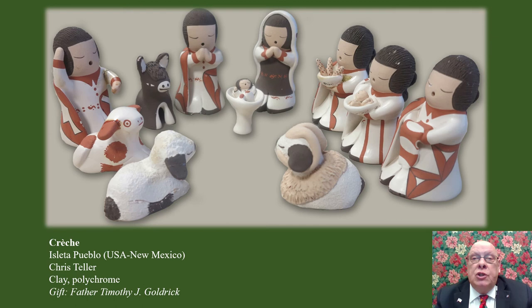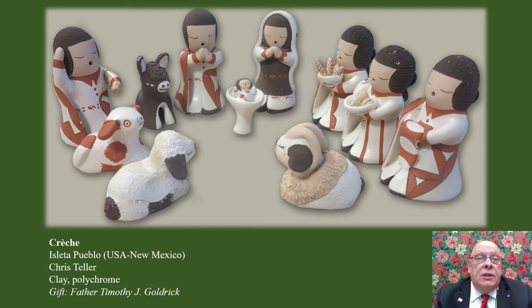Other unique gifts include one included in the next nativity from Haiti. The Magi here opened their treasures and offered gifts of gold, frankincense, and pineapple. This once highly valued fruit, grown in the mountainous regions of Haiti, replaces one gift traditionally brought by the Magi. Hand-hammered and crafted from repurposed metal drums, this nativity comes from an area within the Haitian capital of Port-au-Prince known for its metal art.